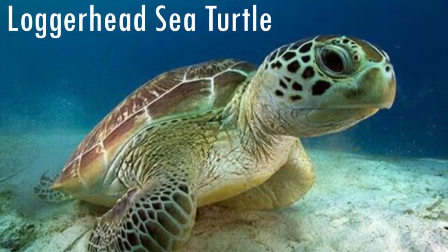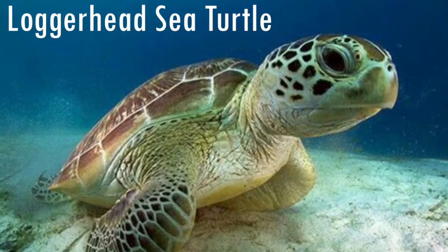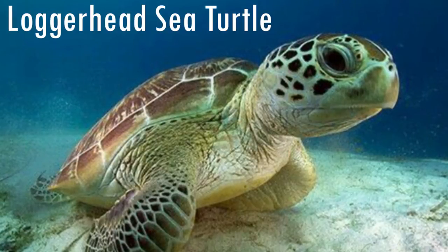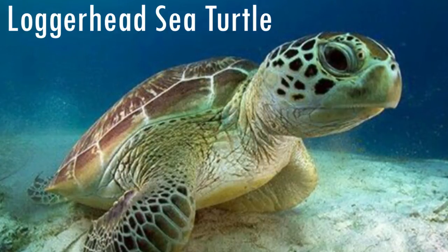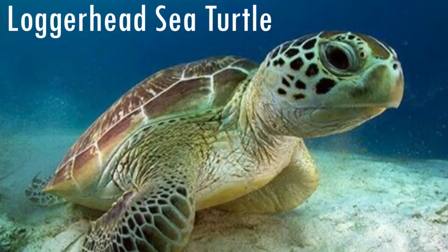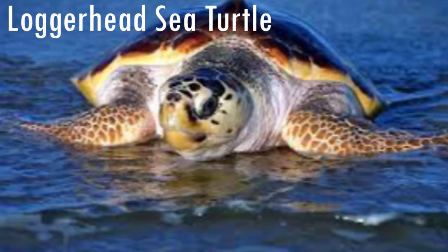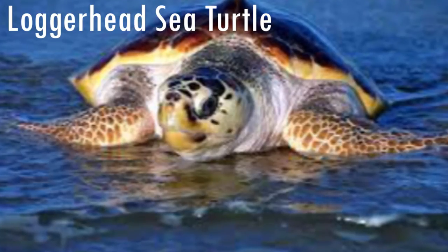The Loggerhead Sea Turtle is one of the 7 marine turtle species. It lives in the Atlantic, Pacific and Indian Ocean. The average size of this turtle is from 90 to 200 cm, weighing around 135 kg. But the largest specimen ever found was 280 cm and 450 kg. They have a lifespan of 50 to 60 years, and unfortunately it is a vulnerable species.